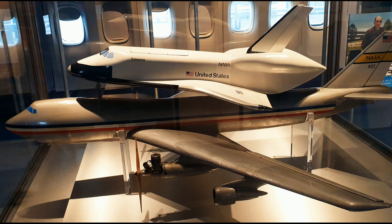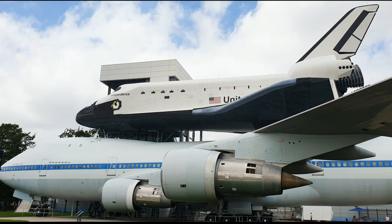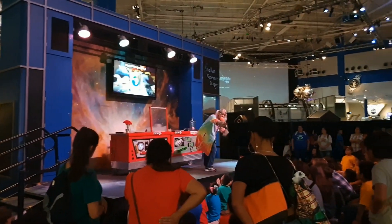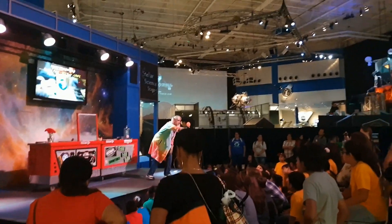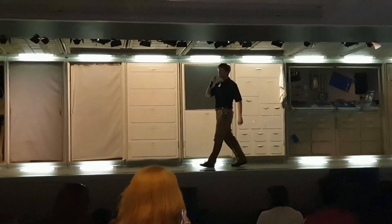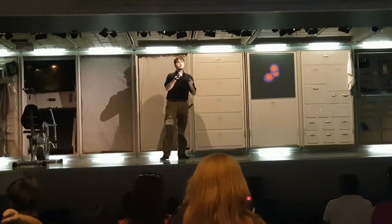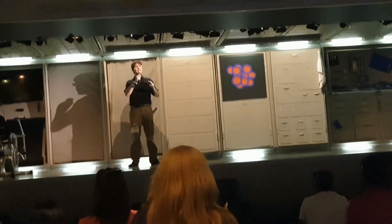A Stellar Science Show is a live program that lets guests become rocket scientists through interactive experiments performed by center crew members. Things go quicker, stronger, larger, and in three dimensions.